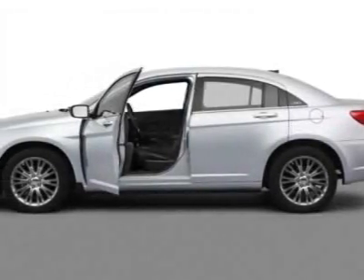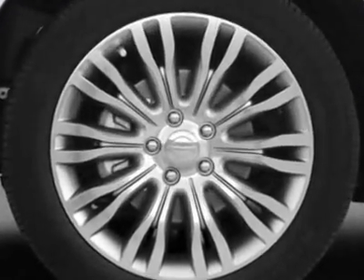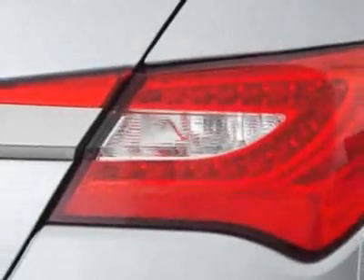Come take a look at this 2011 Chrysler 200. Carfax has certified this 200 as having one owner. This 200 has just under 18,000 miles. For your protection, this vehicle has a factory warranty.